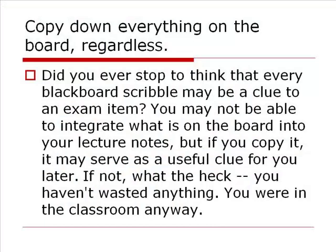Again, if the instructor takes the time to write something on the board, it's a good idea to copy it into your notes. If they write it on the board, chances are it's going to be on an exam. So take the time to copy down things that are written on the board.